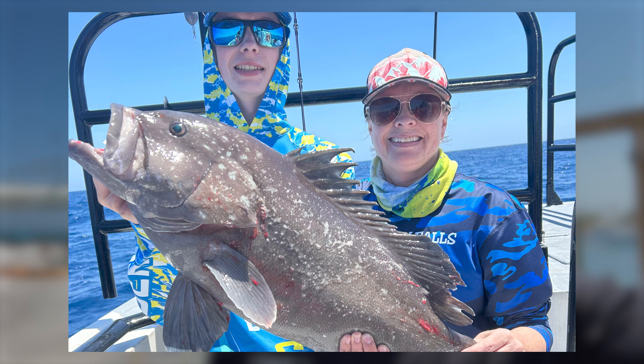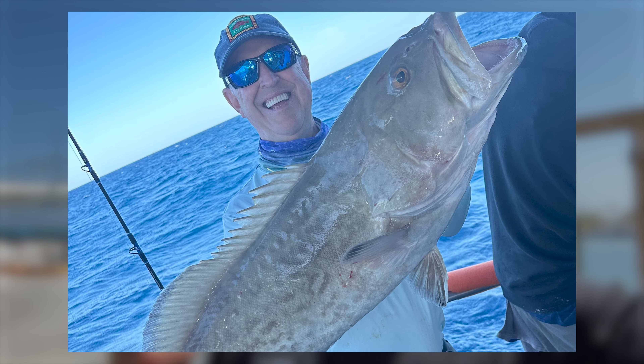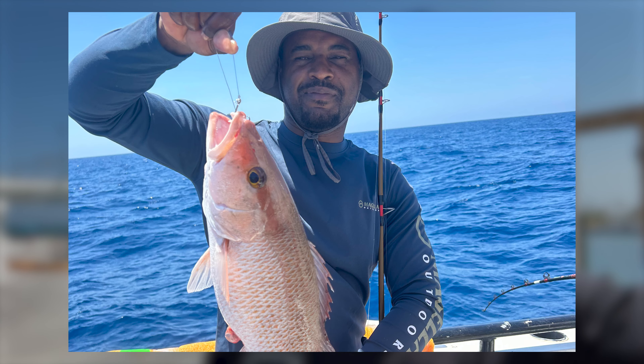And the fish are biting — we're catching a lot right now. Offshore, we're crushing the big fat red grouper. We're doing really well on our long range overnight trips on big, fat red grouper. The 12-hour extreme is too. It is a great time to target those red grouper out deep. Plus, we're seeing some nice triggerfish and some big scamp grouper.